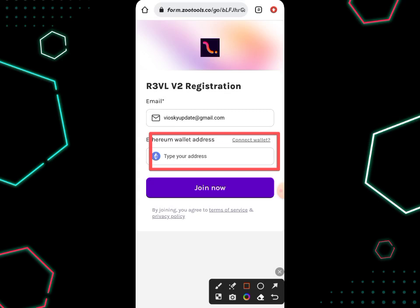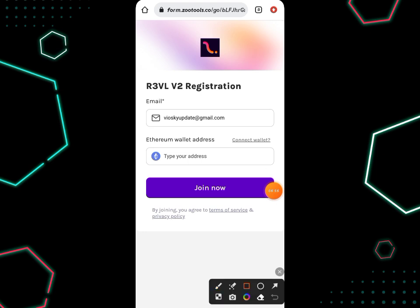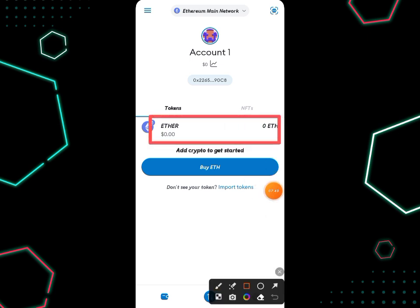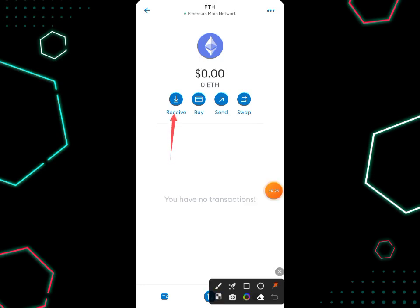The next thing you need to do is go to any exchange you use — it could be Binance, KuCoin, Bybit, or you can go to your Trust Wallet or MetaMask wallet to copy your Ethereum wallet address. I'm going to go over to my MetaMask wallet to copy my Ethereum address. I've logged into my MetaMask account, and I can see options for receive, buy, send, and swap.